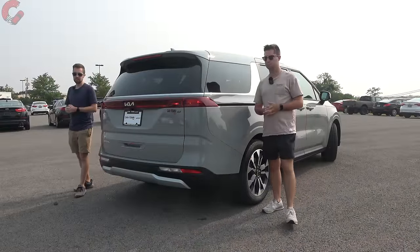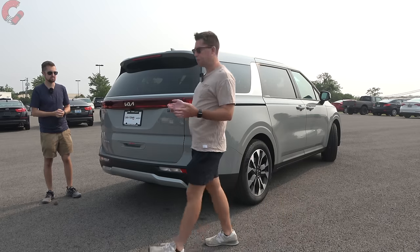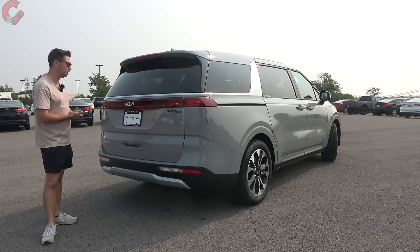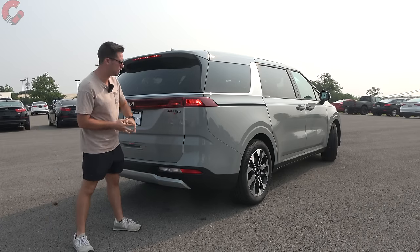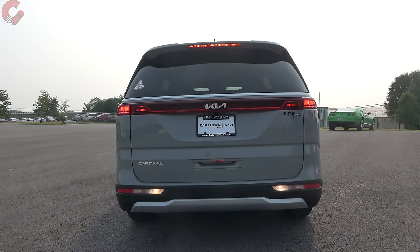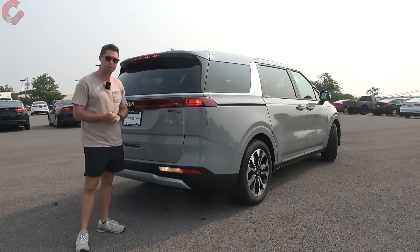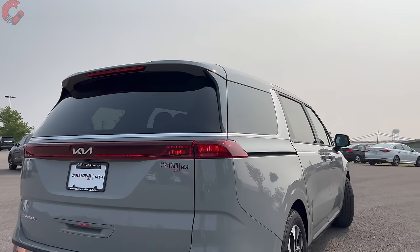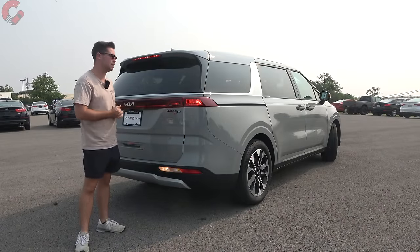Coming around to the rear design, you're going to see a more boxy, squared-off look than your typical minivan. We actually just got out of a Sienna and this definitely has a less minivan look in the back. Checking our taillights — we have incandescent brake light, incandescent reverse light, incandescent turn signal indicator. So none of the elements are LED, which is a little disappointing. That's going to be the case for any trim level besides the top-end SX Prestige, which is when you will get LED taillights. So only the top trim gets LED lighting.